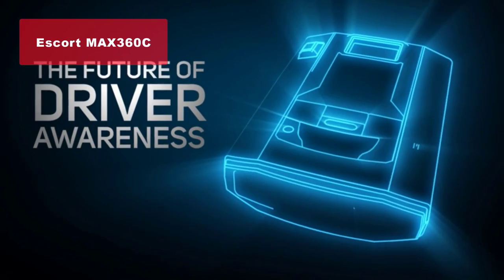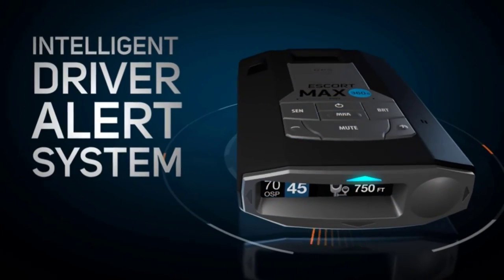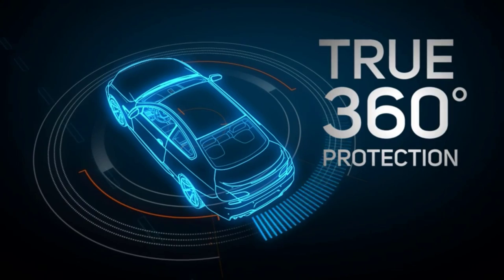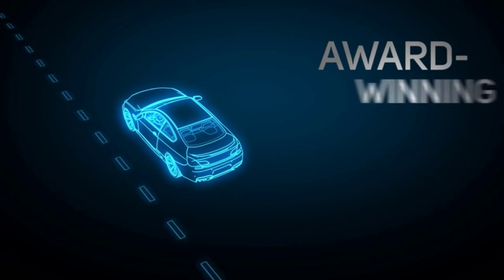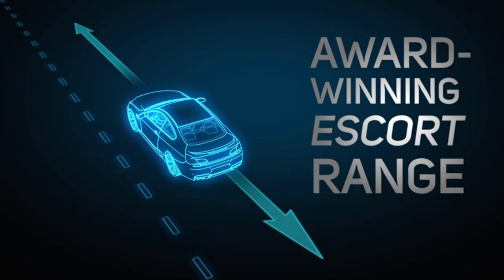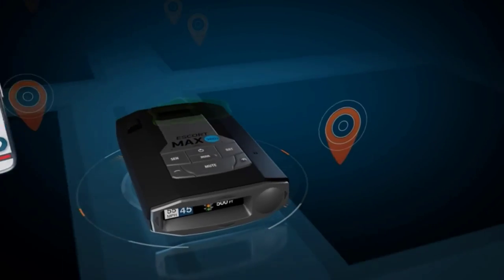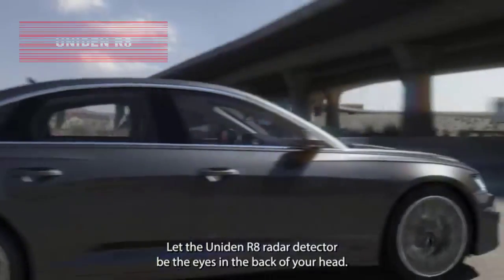Taking the runner-up position at number two is the Escort Max 360C laser radar detector. This device is designed for the connected car, with built-in Wi-Fi and Bluetooth capabilities. Through the Escort Live app, you'll receive real-time updates on ticket threats, including red light and speed camera locations, speed limits, and live traffic updates. With its 360-degree protection and auto-learn technology, false alerts become a thing of the past.